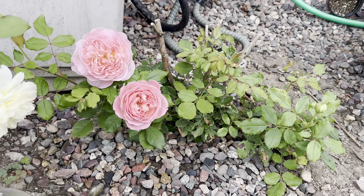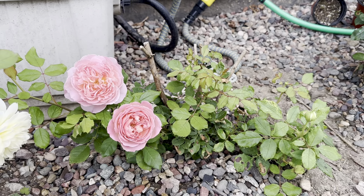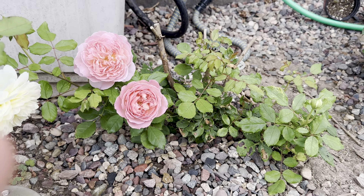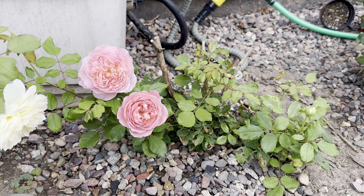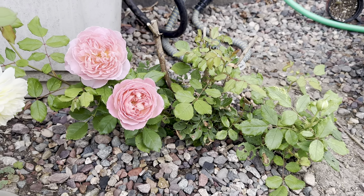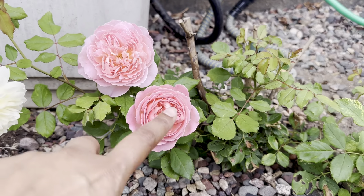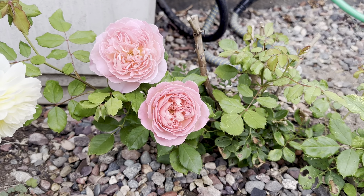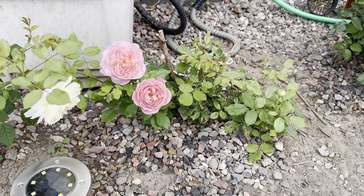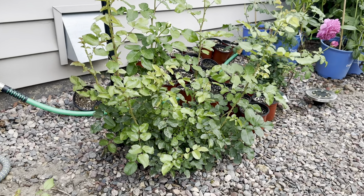Oh my god, I can't wait to show you this - this is Jubilee Celebration. I love Jubilee Celebration so so much. I started gardening using pots and I killed the very first one I bought - I was on a waiting list and finally I got it. Look at the color, the frill, everything - very nice. I'm really really looking forward to it growing very well and blooming.